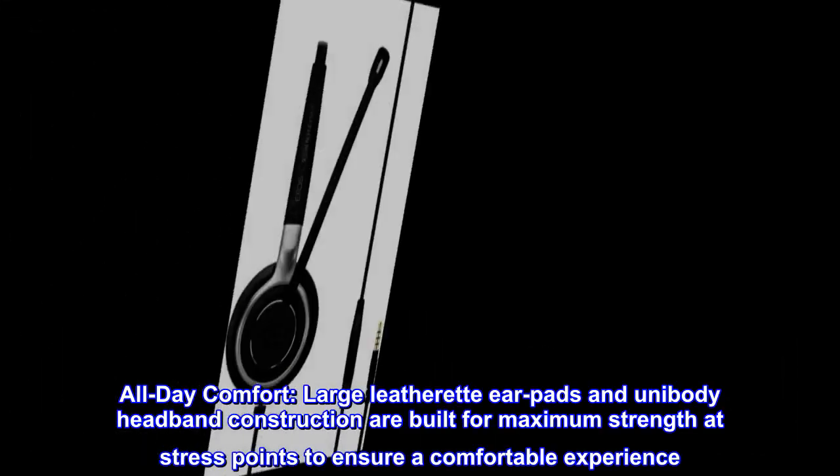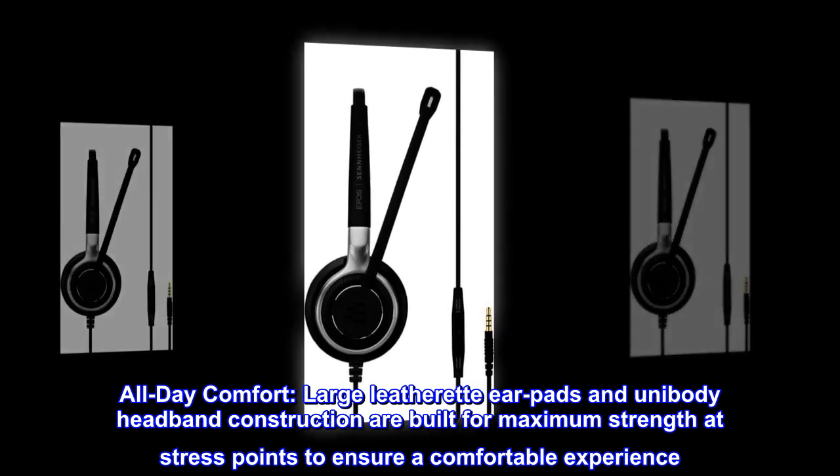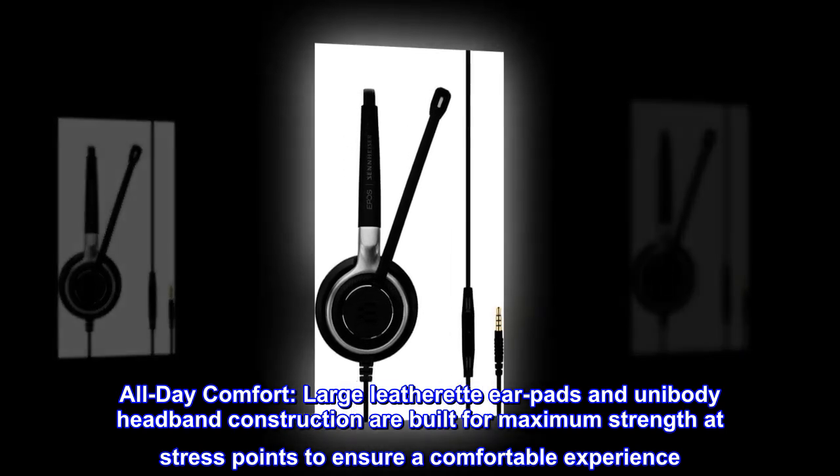All-day comfort. Large leatherette earpads and unibody headband construction are built for maximum strength at stress points to ensure a comfortable experience.